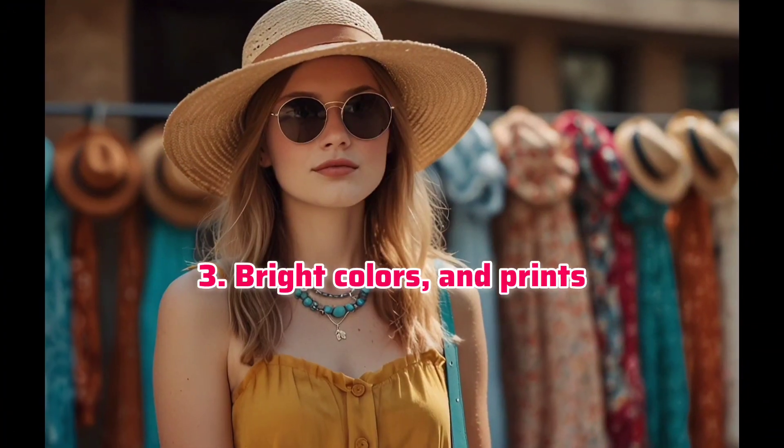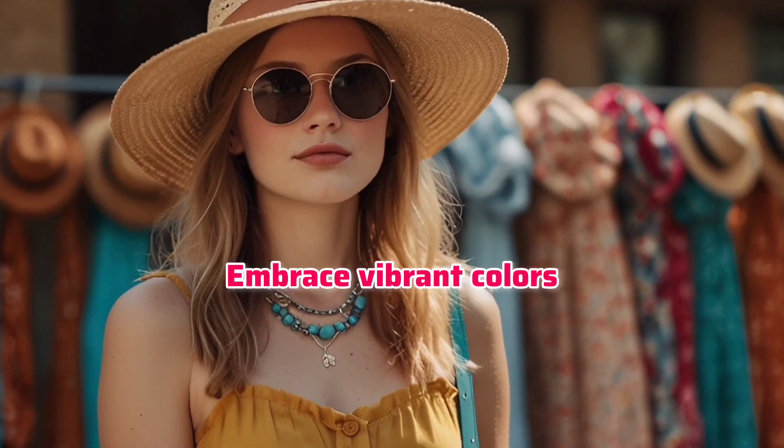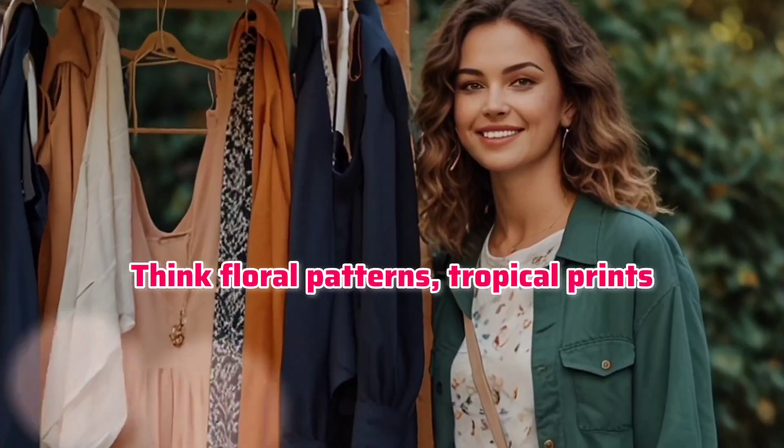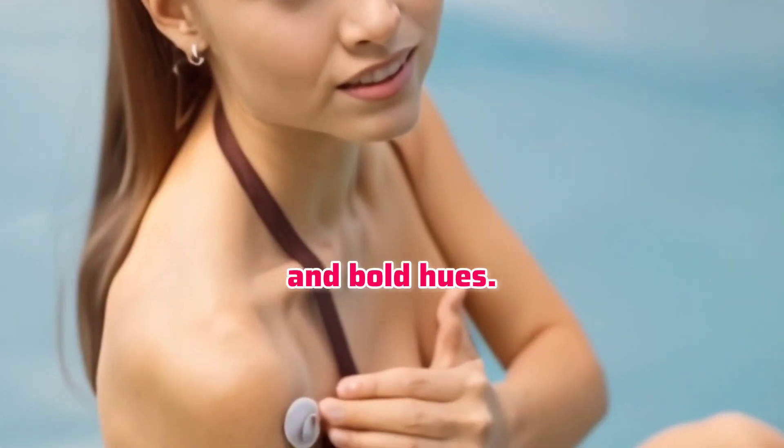Bright colors and prints. Embrace vibrant colors and fun prints to add a pop of color to your summer wardrobe. Think floral patterns, tropical prints, and bold hues.